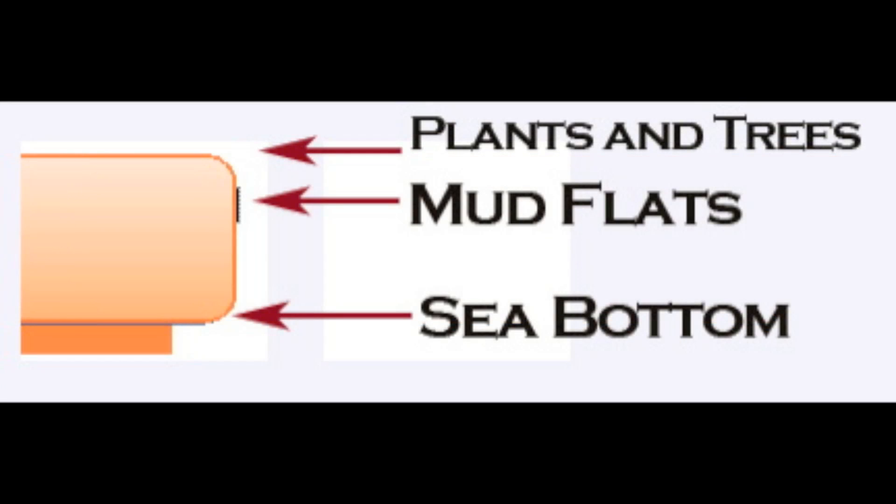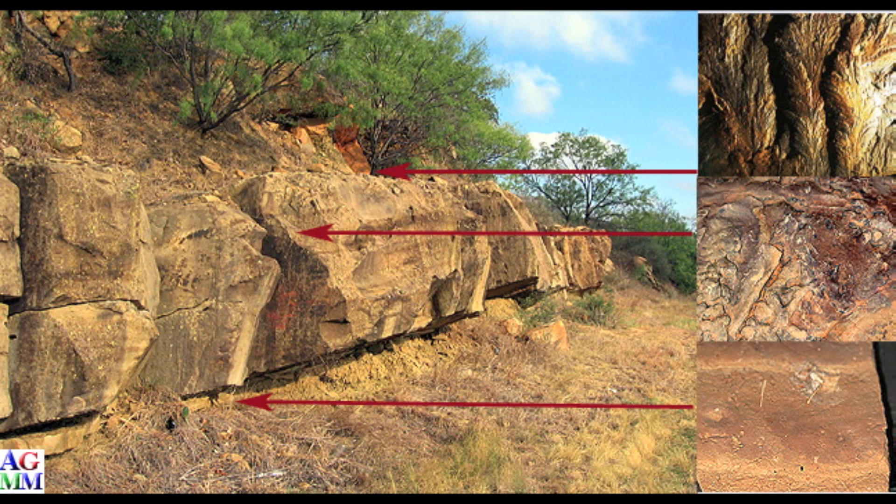This is a depiction of what this road cut looks like. At the very bottom we actually have sea bottom, about halfway up we have mudflats, and at the top of this formation we found fossils of carboniferous plants and trees. These are very old formations, visible in this outcrop area. You'll notice that very thin layer at the very bottom where we have the seabed.